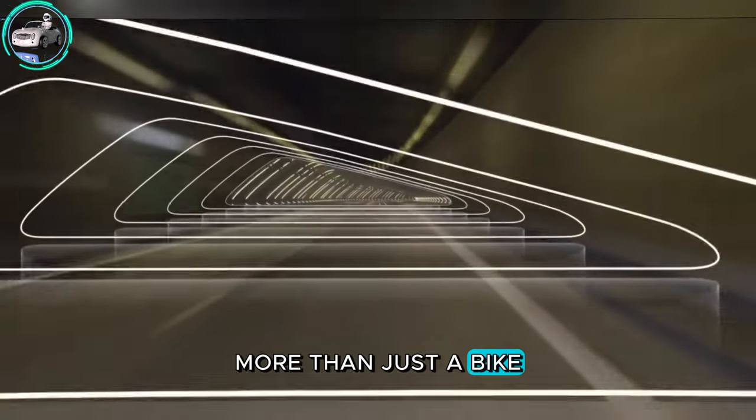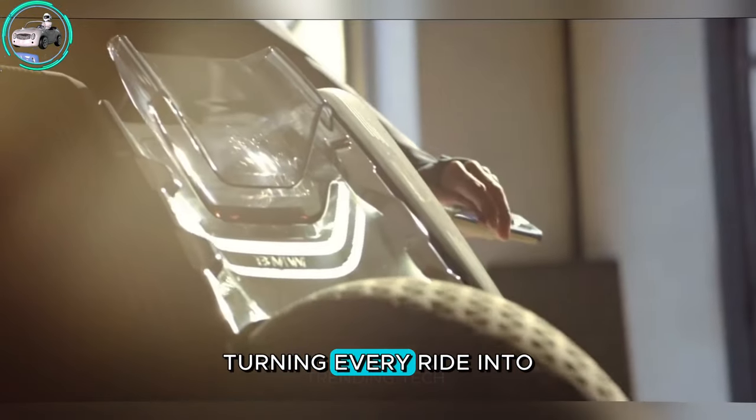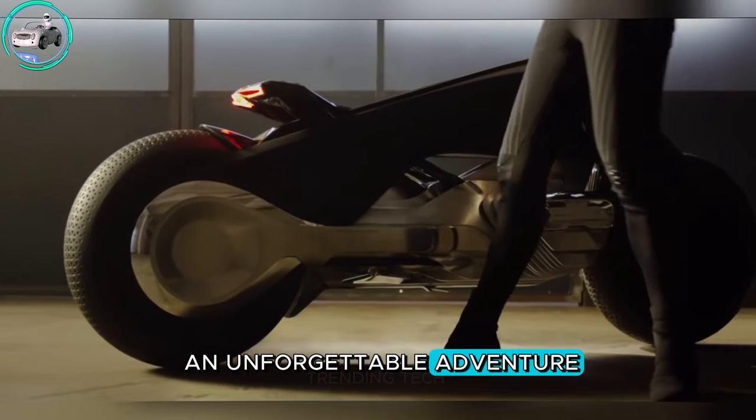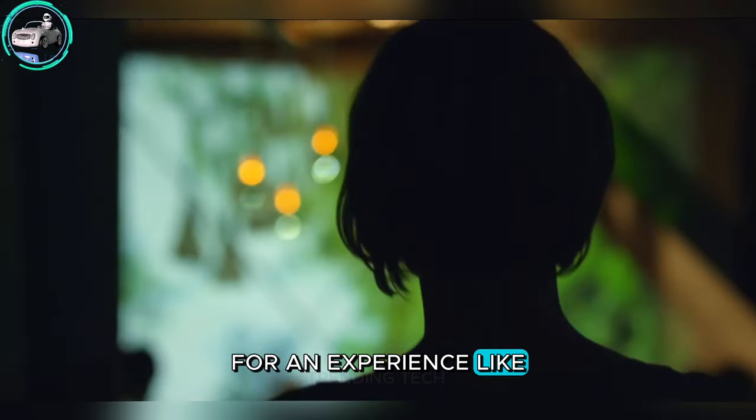More than just a bike, the BMW Motorrad Vision promises to forge an intimate bond between rider and machine, turning every ride into an unforgettable adventure where technology and thrill harmonize for an experience like never before.